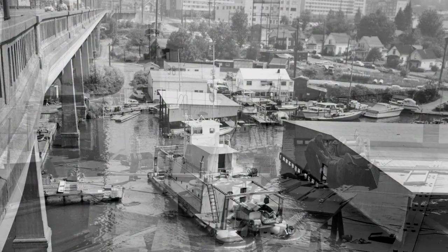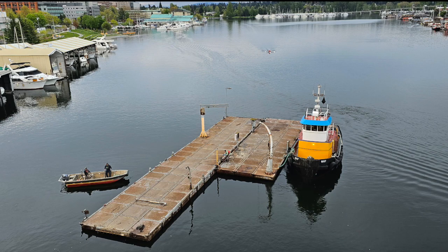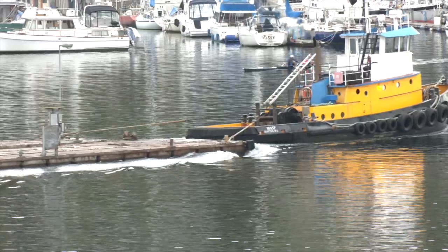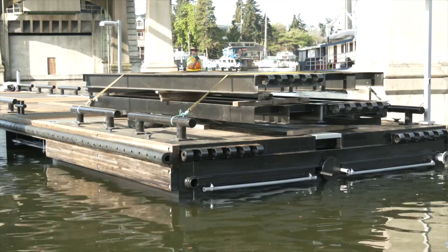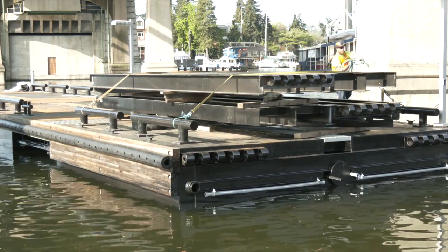Since the 1950s, a metal dock under the University Bridge has served as APLUW's home port. Now, the end of that era. We're here for a once-in-a-lifetime event. We took the dock of 70 years out yesterday. After decades of service, the old dock was towed away to a salvage yard to be recycled, clearing the way for the new dock, seen as a vital component of APLUW's future.